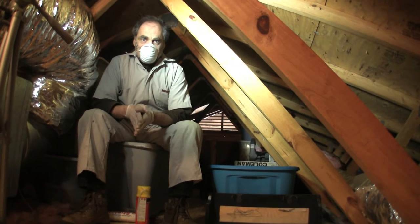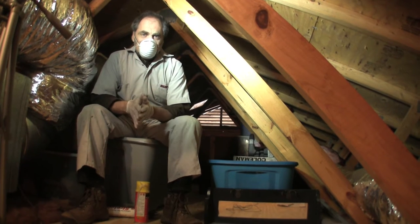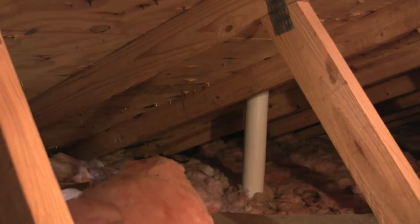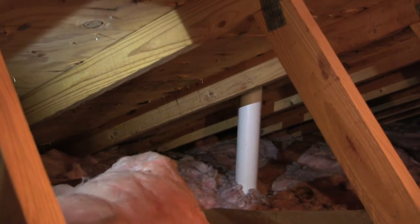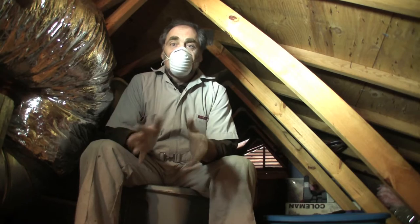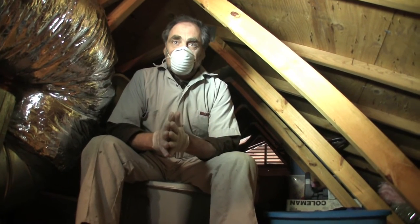Another thing you want to look for when you're up in the attic is chases. Chases are a bit hard to picture what they are. When the house was originally built, the framing was built around to allow for your vent pipe for your toilet or your chimney or other things that the builders knew were coming. So it's often to do with plumbing penetrations, plumbing pipes that have to come up.